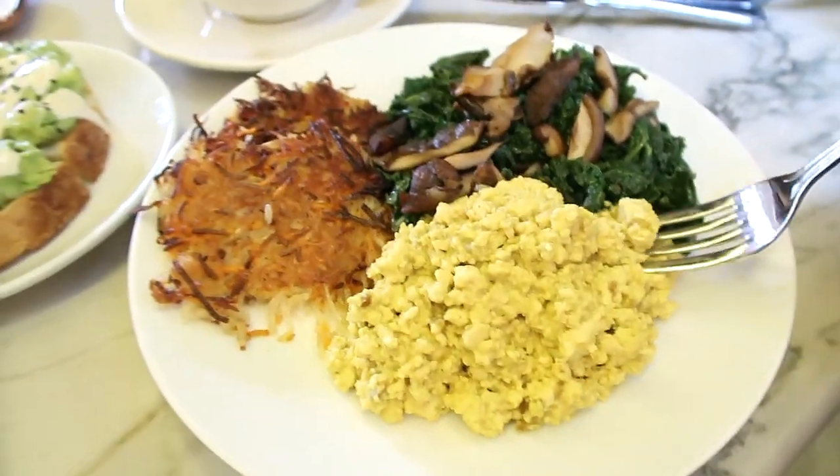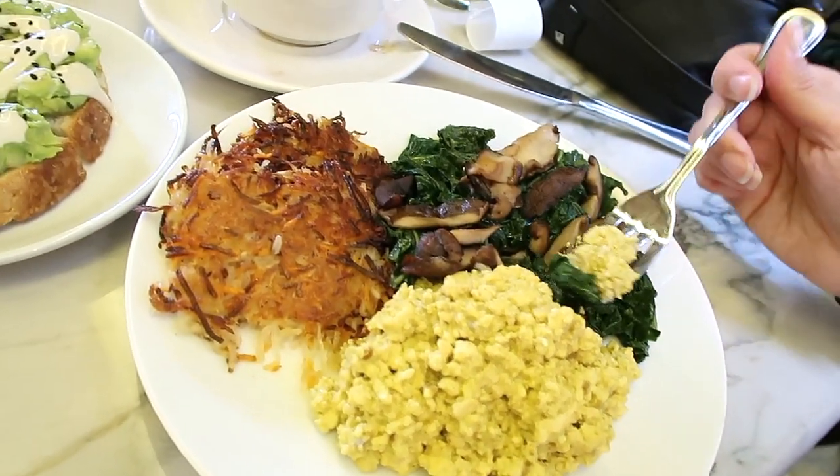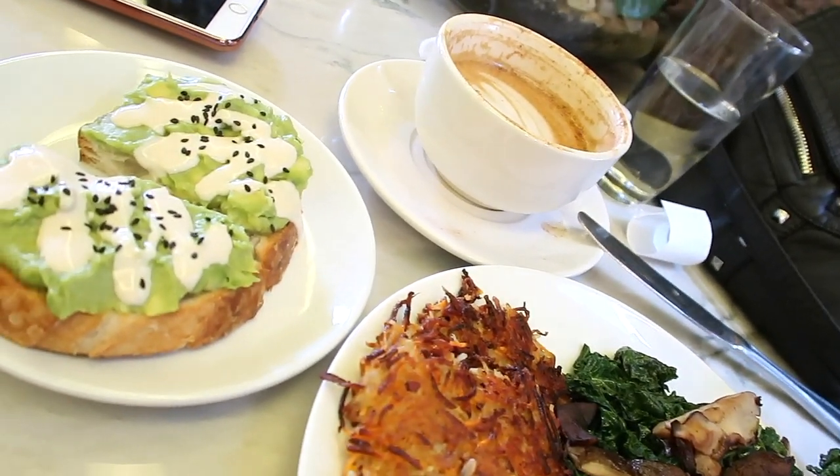So you just saw that amazing plate of food, so I'm going to dig in. I know it tastes good because it's not the first time we've been here. This is the tofu scramble, the kale and mushrooms, and the potato latke — it's so good. Avocado toast goes with breakfast too, so we had to get some of that. So flavorful, delicious.